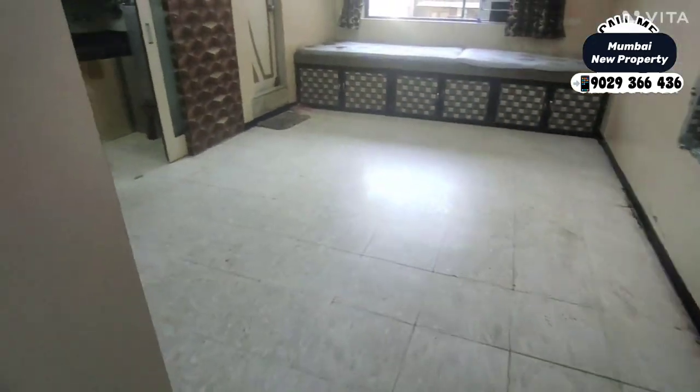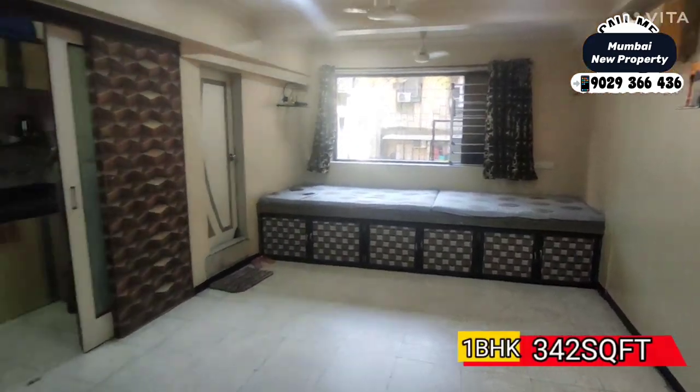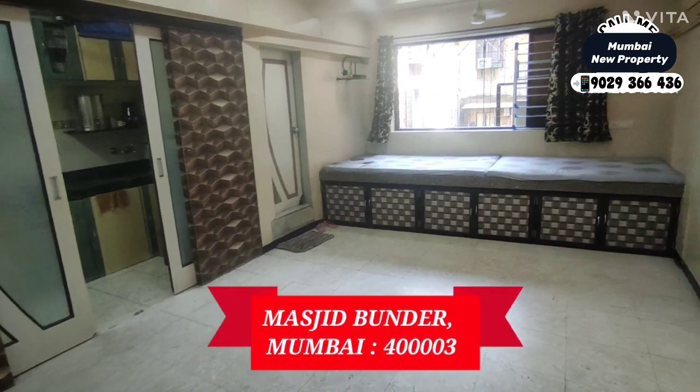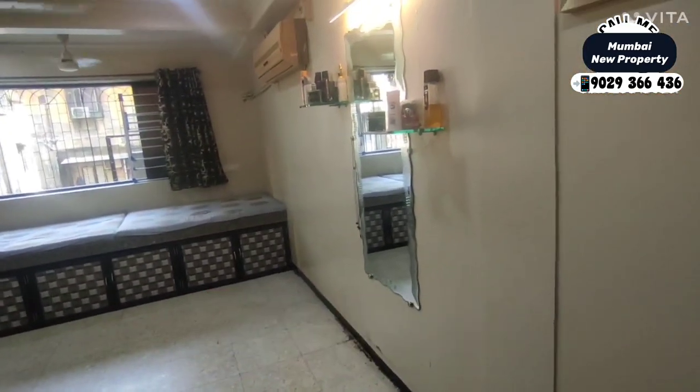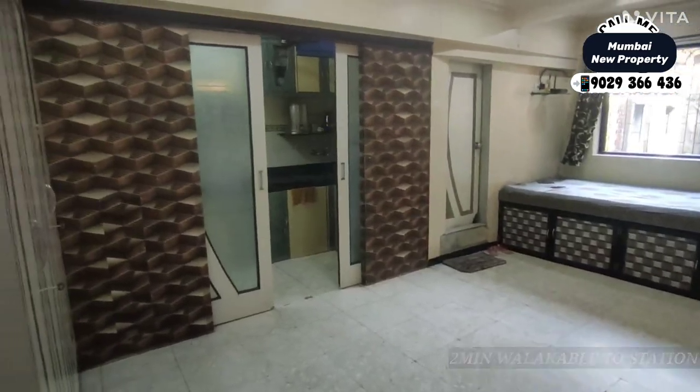Assalamualaikum. Hello friends, I am here with a 1 BHK, approximately 342 square feet carpet area, which is in a very prime location — Mumbai number 3 — and it is hardly 1 or 2 minutes walkable distance.